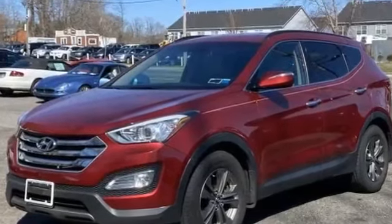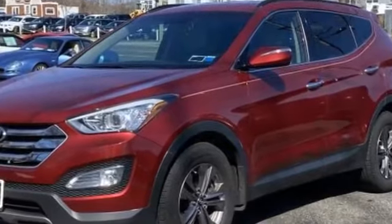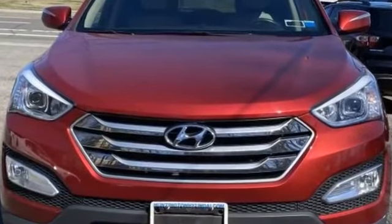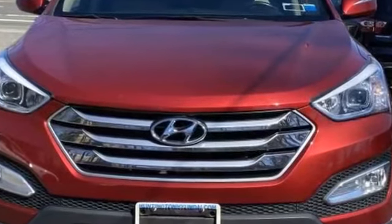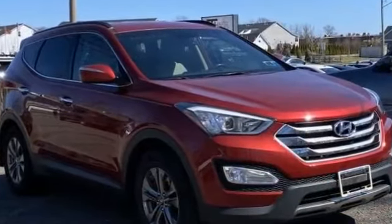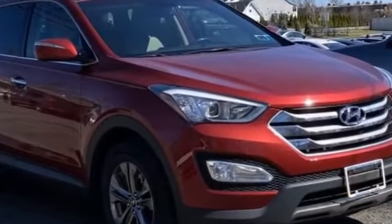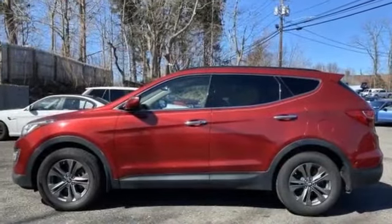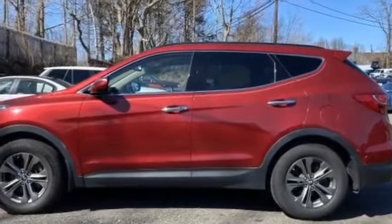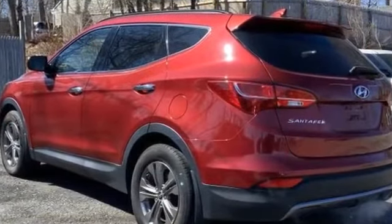2015 Hyundai Santa Fe Sport with less than 49,000 miles on the odometer. This SUV offers space as well as power and performance you won't be able to pass up on. Features include backup camera, satellite radio, heated side view mirrors, wood grain trim, tinted windows, pass-through rear seat, Bluetooth, brake assist, and rear spoiler.